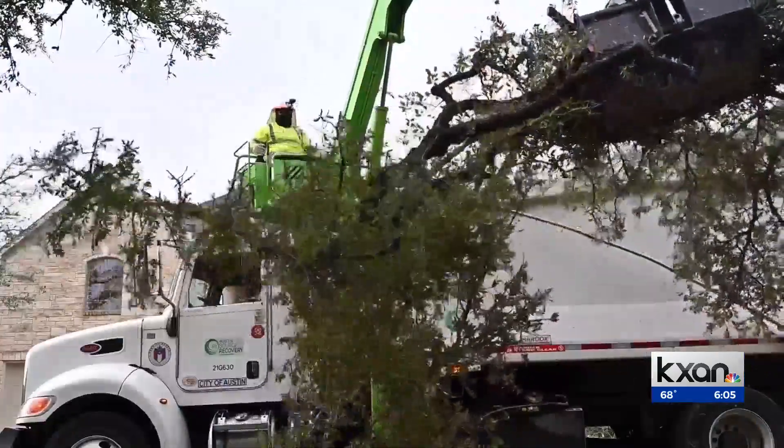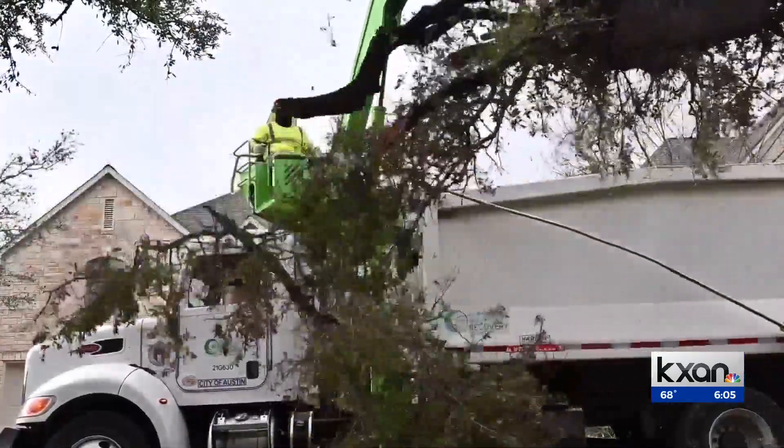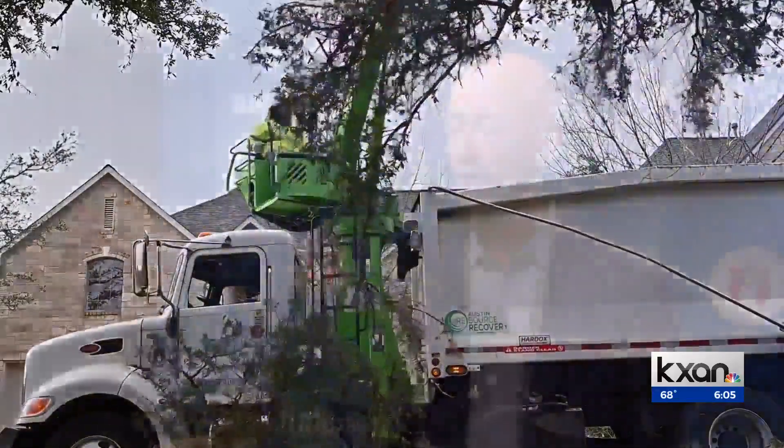McHale says they decide which neighborhoods to go to based on call volume. The majority of service orders are in West Austin, so a lot of resources are focused there — but there's damage all over the city, so they have crews in East Austin, North Austin and South Austin as well.